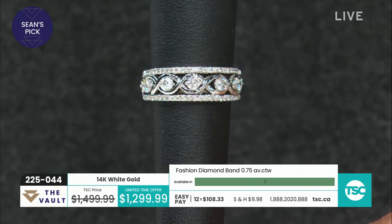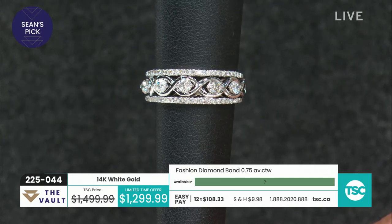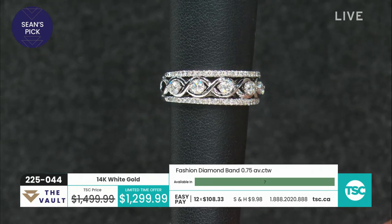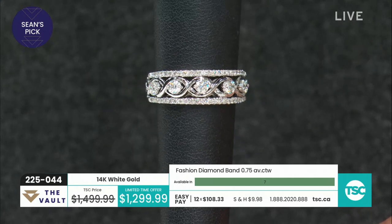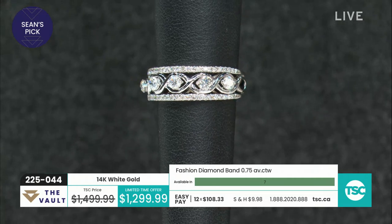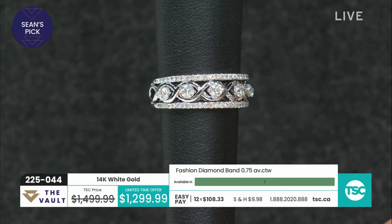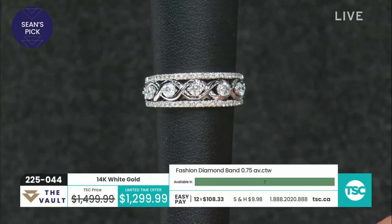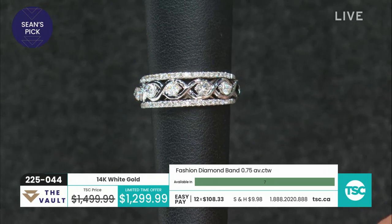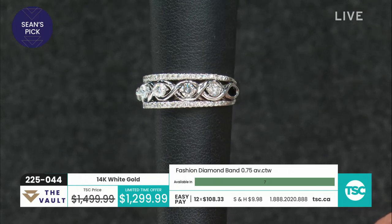I really like it a lot. It's almost like an S-wave design in the center, and then you have your rounds at the top and the bottom as well. $1,299.99, $108.33 to get this beautiful ring home. And it is Mr. Sean King's pick of the hour. A great affordable price — you're getting three quarters of a carat in 14 karat gold, with a very unique design.